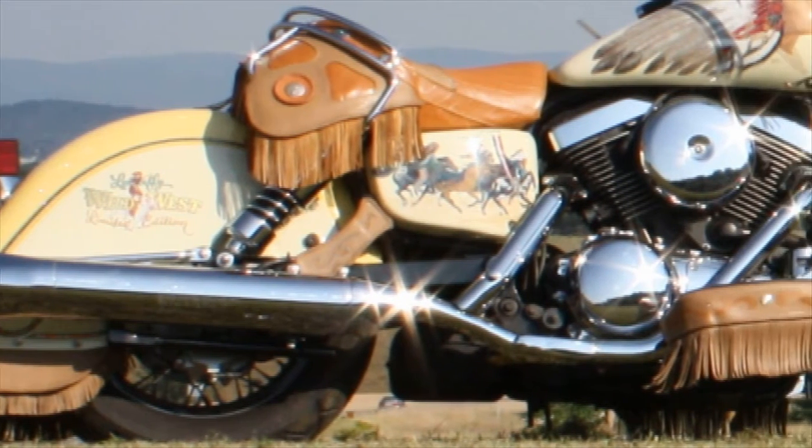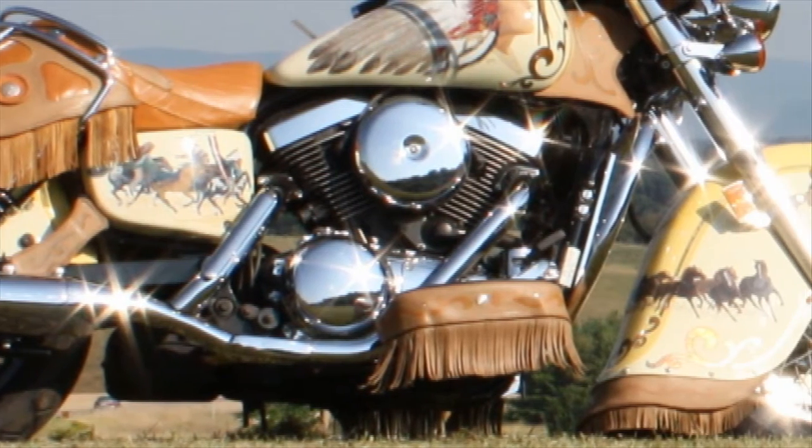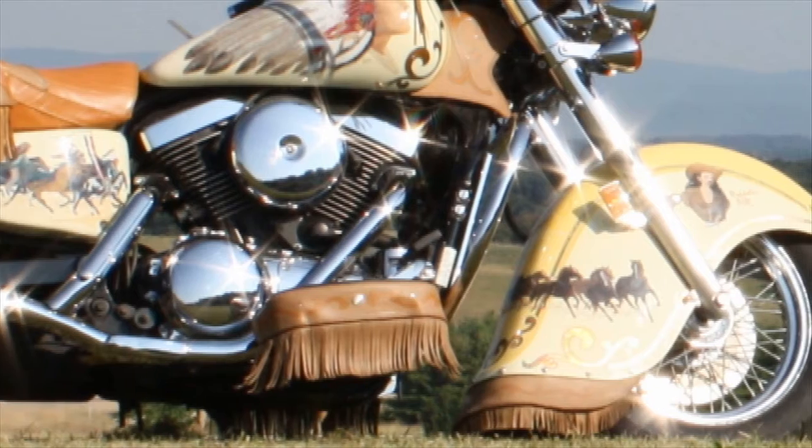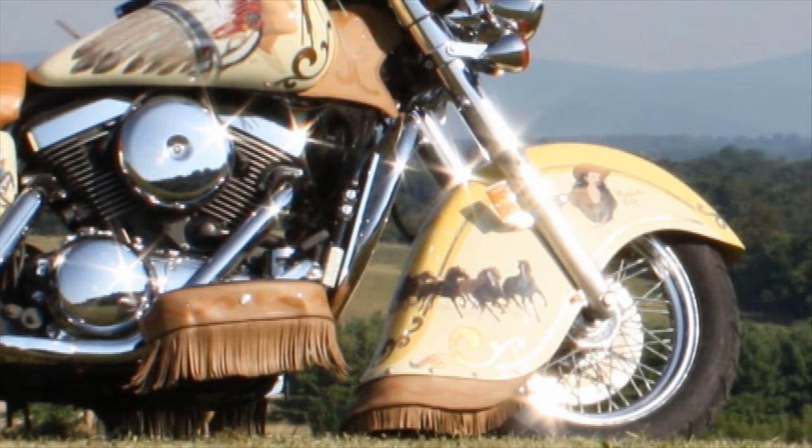the thunder of a stampede, and having to smack the dust off your chaps as you enjoy looking at the extensive paint job reminiscent of this reigning era now gone by.